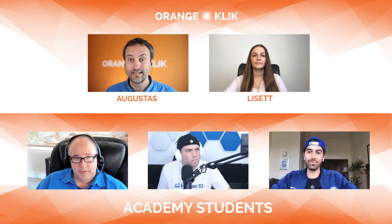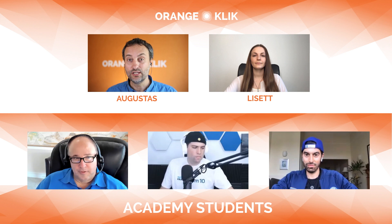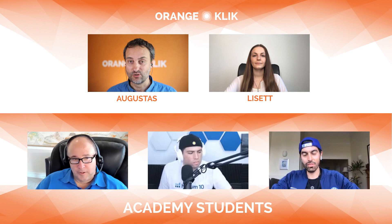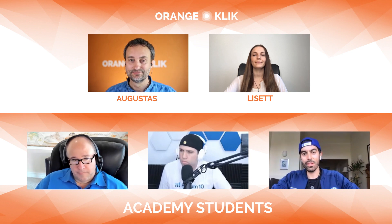This is the last day of the sourcing course and today I would like to demonstrate how Helium 10 now integrates with Alibaba. Lisette will show you how to use it. So Lisette, take it away. Okay, let's go.